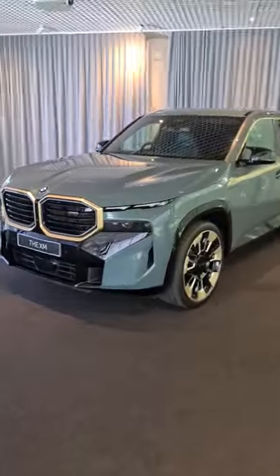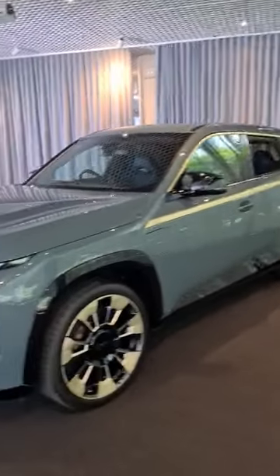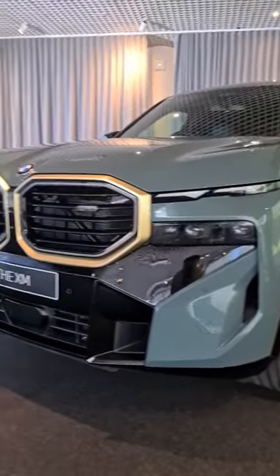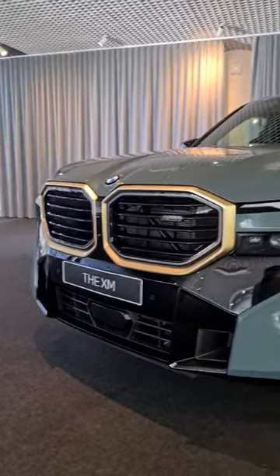Its design is quite out there compared to previous BMW models, although you can see on its headlights here it shares some similarities with the 7 Series. That split headlight is now BMW's way of saying this car is luxurious.